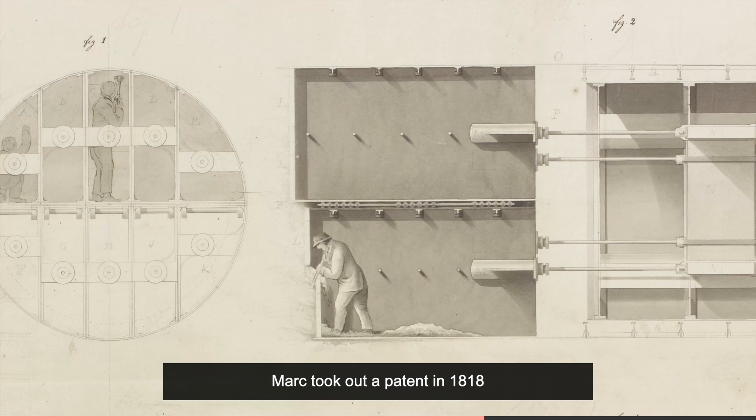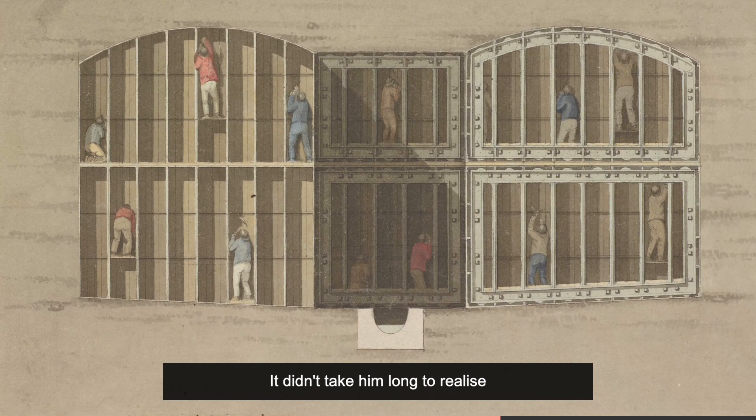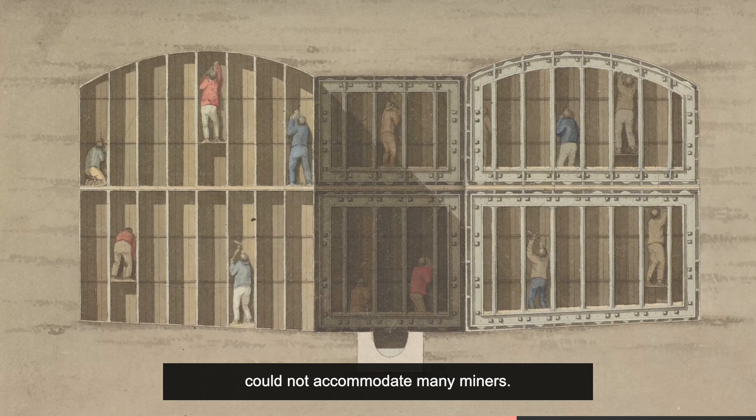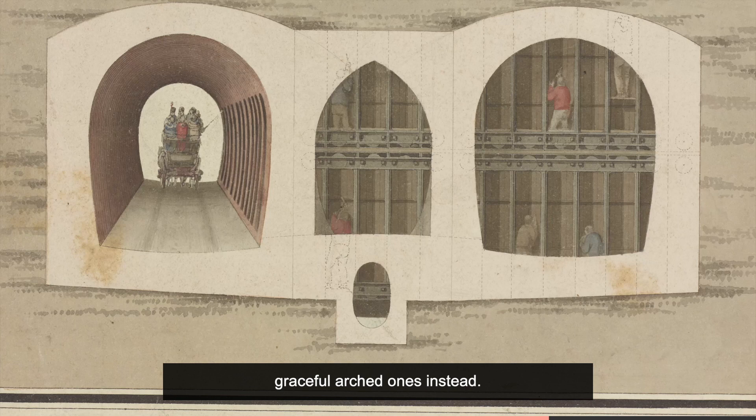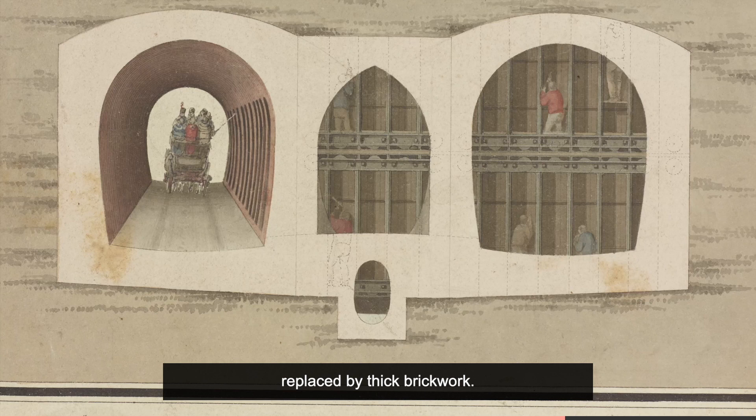Marc took out a patent in 1818 for a method of digging a tunnel. It didn't take him long to realise that a circular tunnel face could not accommodate many miners, so he began to develop plans for two tunnels linked through a third tunnel. The circular tunnels were replaced by graceful arch ones instead, and gone too was the cast iron lining, replaced by thick brickwork.